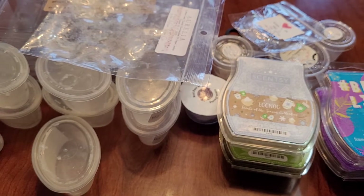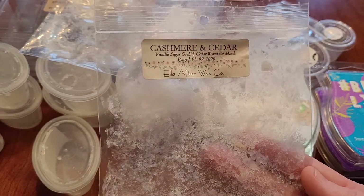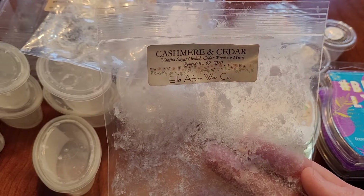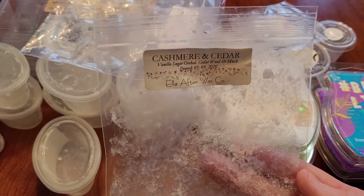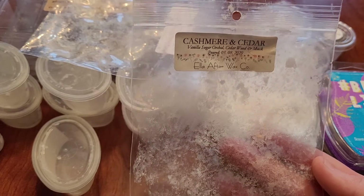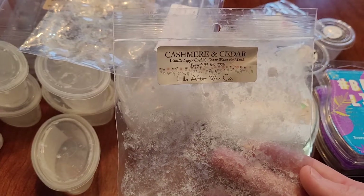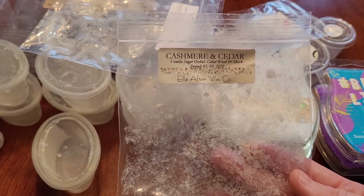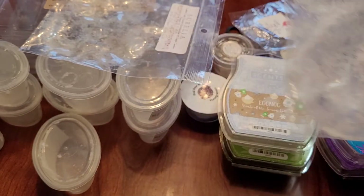This was probably one of my standouts this month — Cashmere and Cedar, which everyone knows and loves. It's vanilla, sugar, orchid, cedarwood, and musk. I love this in blends but I love this on its own too. I put these in the bedrooms and actually went and laid in my bed just while this was melting. This was a strong one and lasted probably 20 hours or more. I would 100% repurchase this — I'll keep repurchasing it. I love this scent so much.